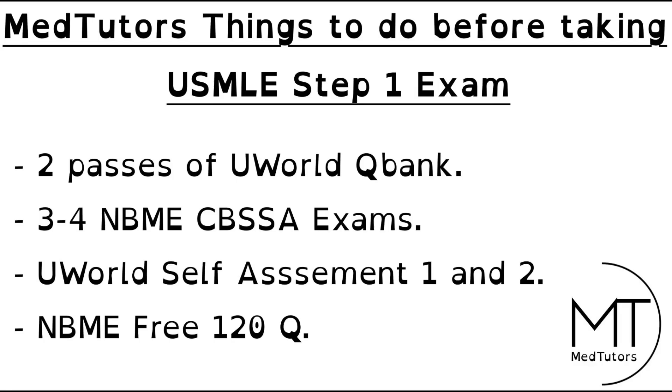Now that you have your target and know what you want to achieve score-wise, as you continue to study, you want to periodically assess your progress. This is going to be done by continuing to do these NBME comprehensive self-assessment exams. MedTutors advises you to do at least three to four exams before taking your actual USMLE Step 1. We also advise you to do the UWorld self-assessment exams — there are two of them — and you want to fit those in between when you're taking the practice exams.